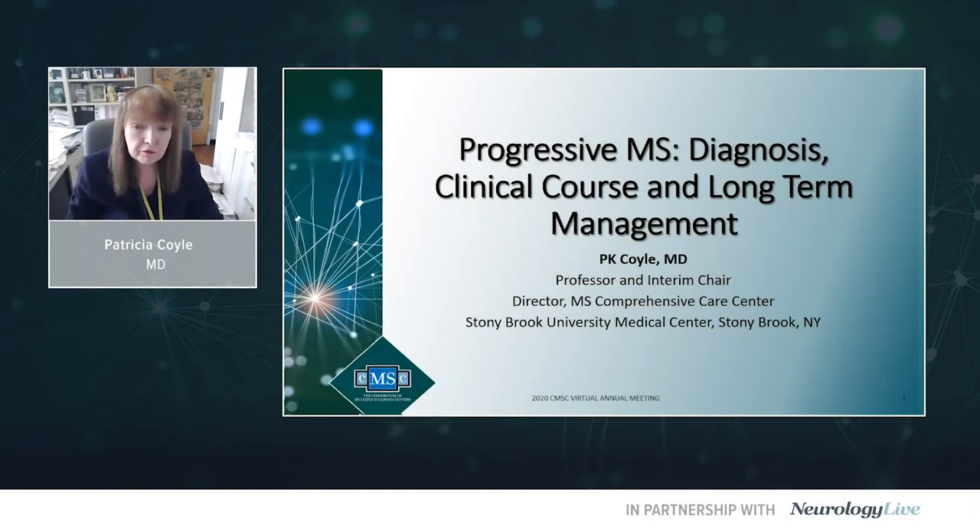My name is Patricia Coyle. I'm Professor and Interim Chair and Director of the MS Comprehensive Care Center in the Department of Neurology at Stony Brook University in Stony Brook, New York. I'm delighted to be giving this lecture for the CMSC 2020 Virtual Annual Meeting on Progressive MS Diagnosis, Clinical Course, and Long-Term Management.